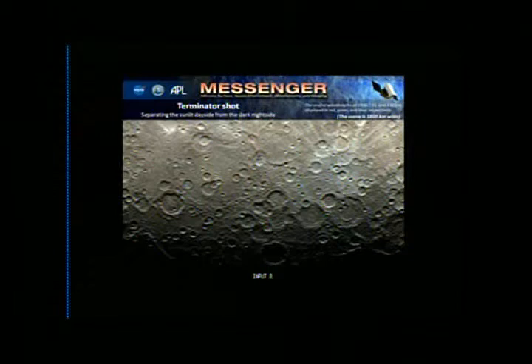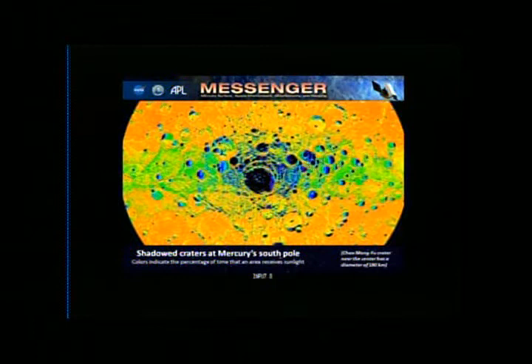Shadowed craters at Mercury's South Pole. This is research I've been doing with the images. It shows a view of the South Pole — the big crater in the middle is Chao Meng Fu. The colors indicate the amount of sunlight received. We've looked at this part of the planet repeatedly for one Mercury solar day, and if areas look black, that means that part never sees any sunlight. We're mapping out areas in permanent shadow. We think water ice might actually be stable and present in these polar regions — which is kind of fun when the planet closest to the sun might have water ice at its poles.